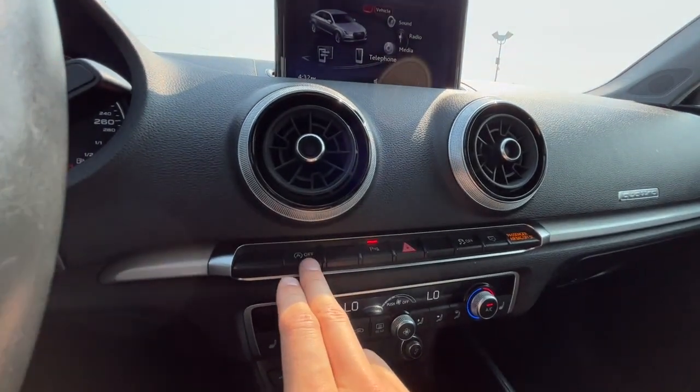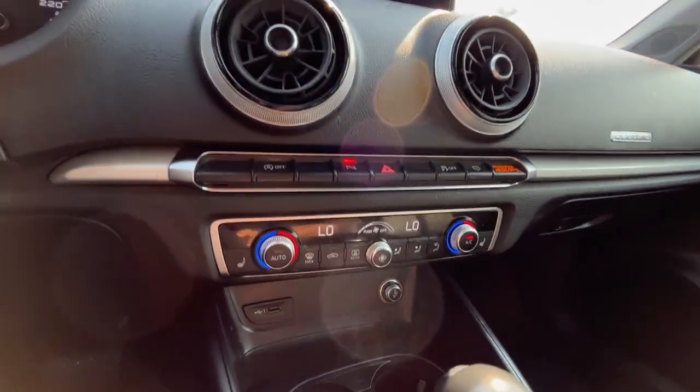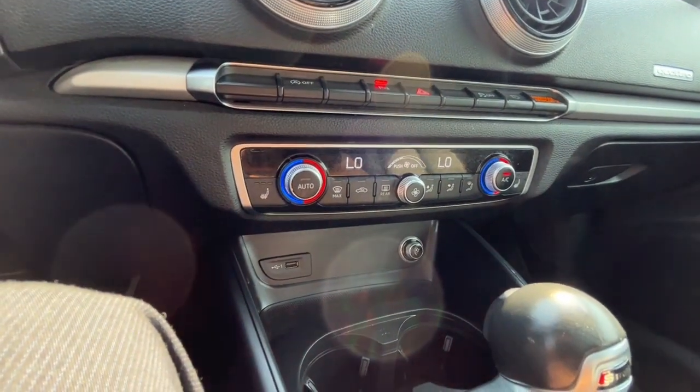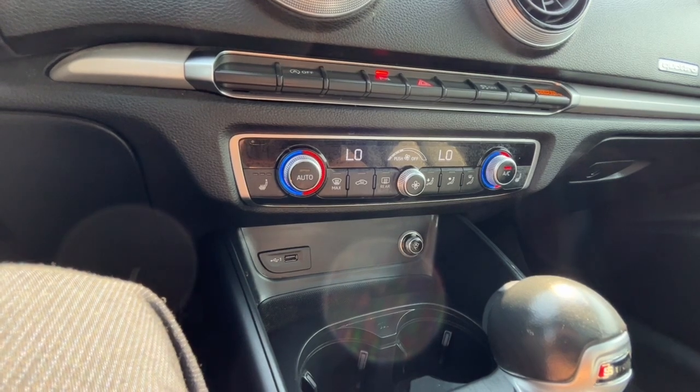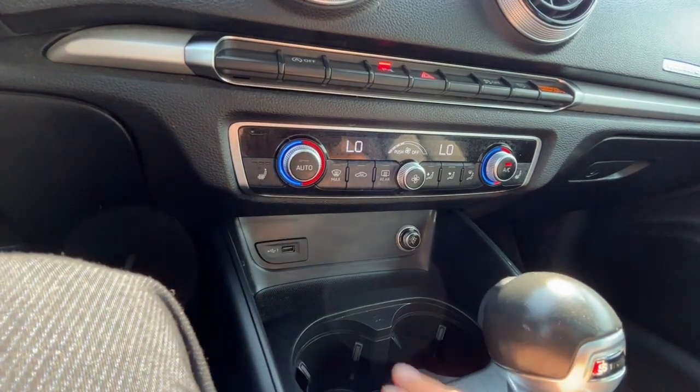We have our auto start-stop feature, parking sensors, and traction control. As for the climate control, we have dual-zone air conditioning, fully automatic climate control, and heated seats for the driver and passenger.